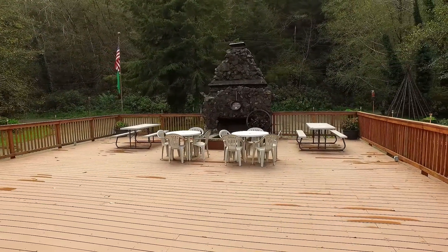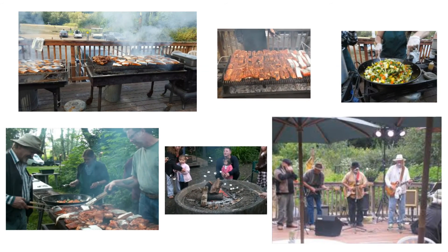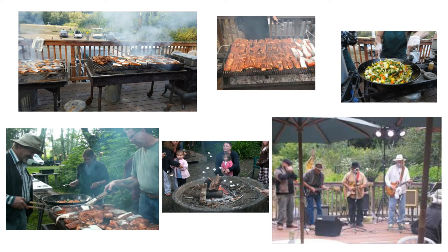Every Saturday during the summer months is the time to visit, as they hold a large all-you-can-eat barbecue with fresh local salmon, vegetables from their garden, live music, and a bonfire.